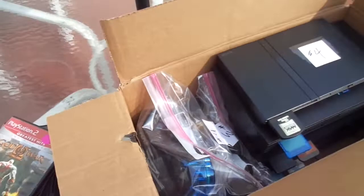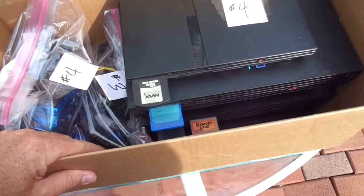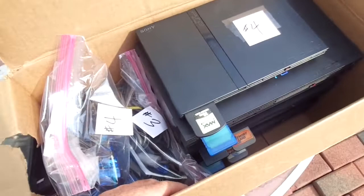I will be taking four PS2 consoles — complete and tested, most with memory cards, some with two memory cards: a PS1 memory card and a PS2 memory card. All have at least a PS2 memory card. Three fat models, one slim.